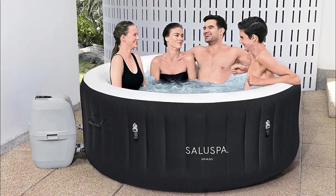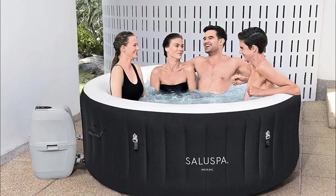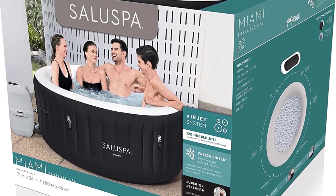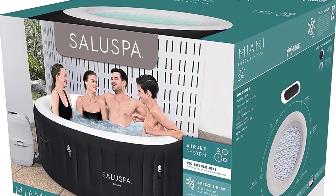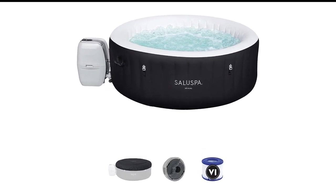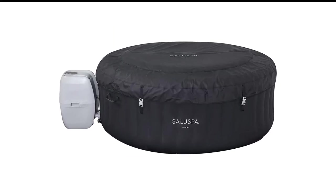The Saluspa is capable of high levels of performance in low air temperatures, which is a characteristic we value highly in an inflatable jacuzzi. As part of our practical review, we left the tub running overnight exposed to freezing temperatures, and it easily maintained maximum water temperature.